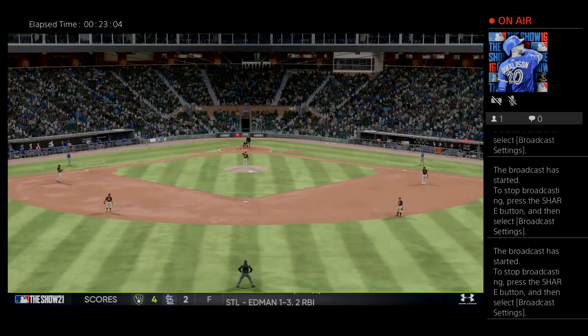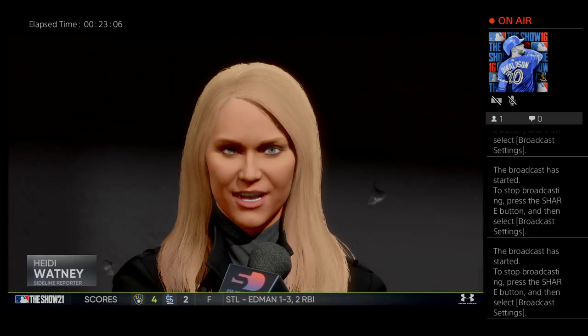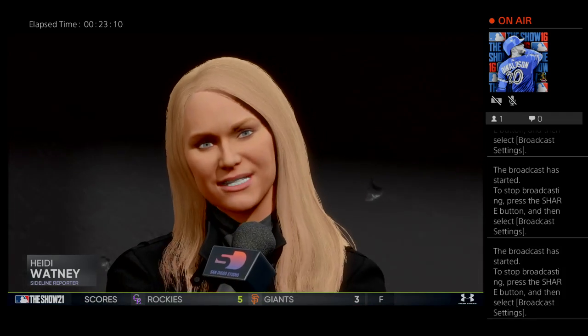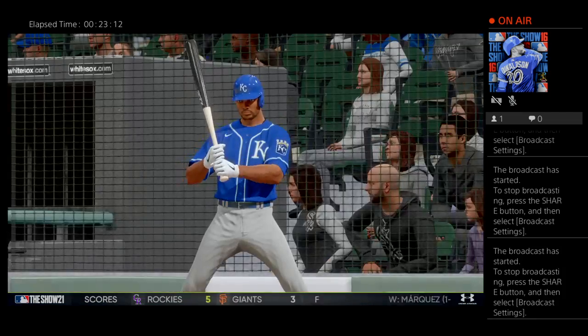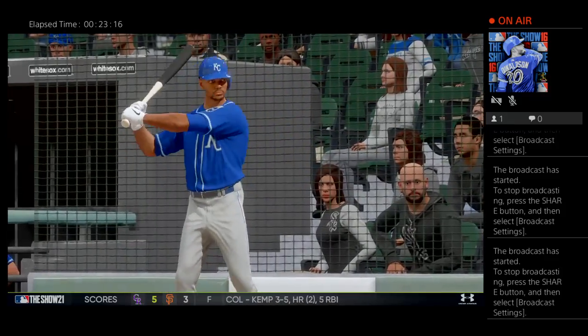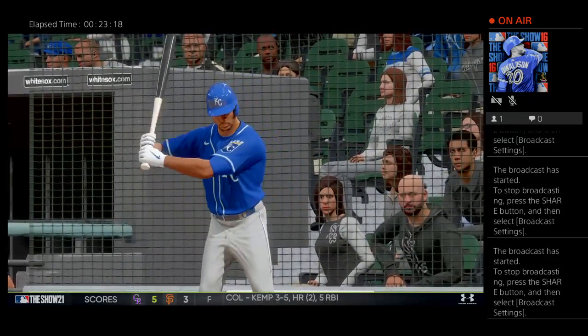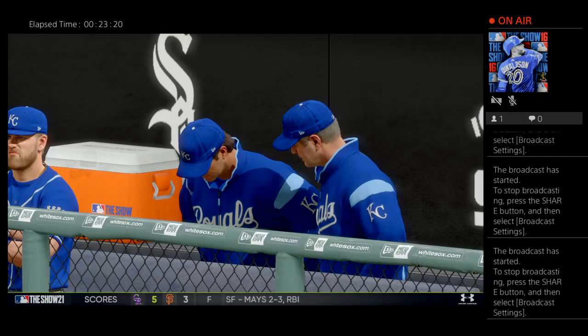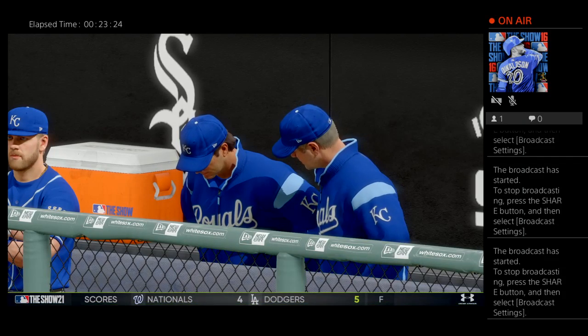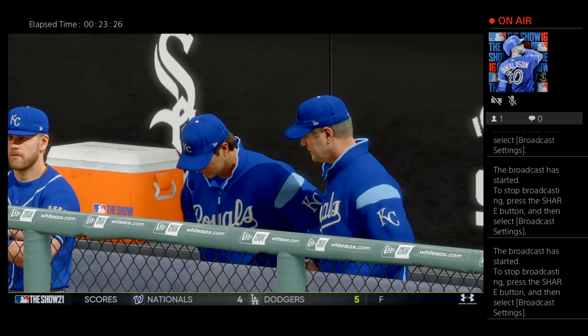Welcome back to the South Side. Royals manager Mike Matheny discussed his lineup's offensive production — he was very pleased with the quality of their at-bats. Yes, they've only scored one run, but he said they've done a great job of forcing the pitch count up, and he thinks that's going to lead to more offense as this game goes on.